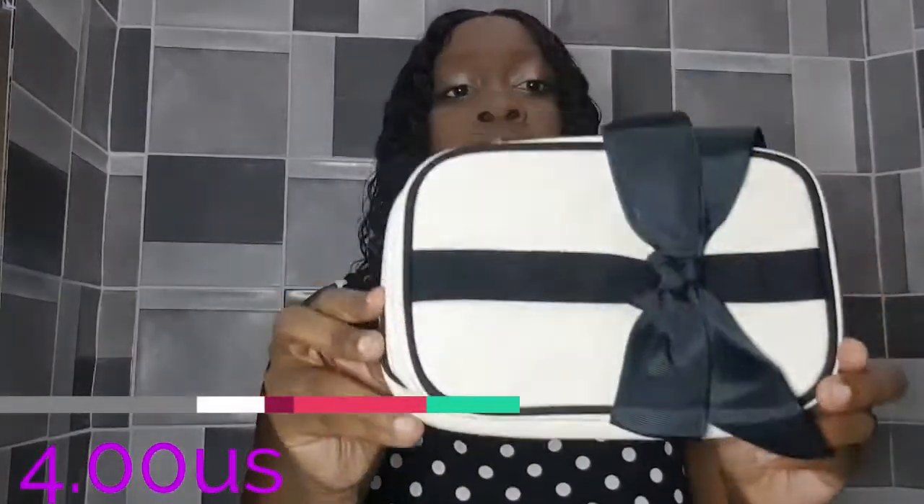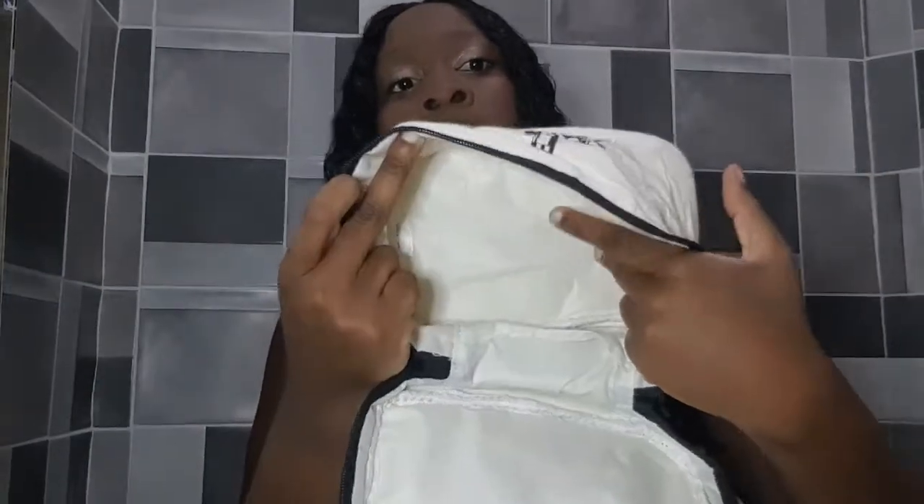It's basically a makeup bag — I'd call it a versatile bag because you can use it for so many things, like storing shoes as well. It has two zips and the inside is plastic. I got it because I'm always on the go and I always have to put my makeup in a plastic bag. I love that the inside is plastic, so if your foundation spills it's easy to clean.